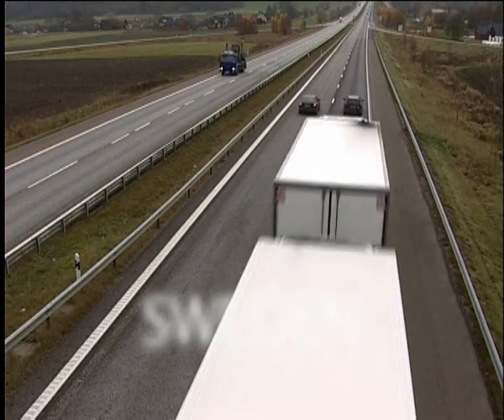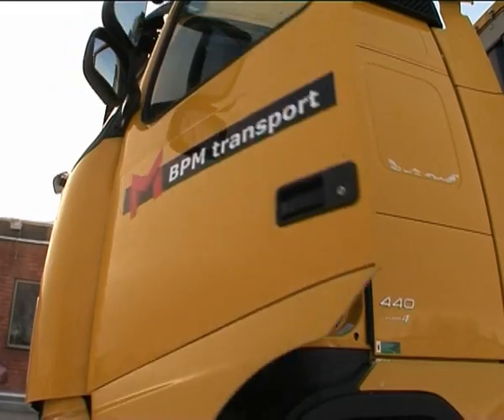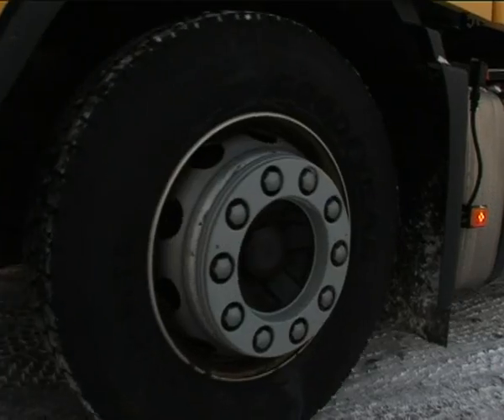The world is under threat of global warming, very much due to carbon dioxide emissions from our vehicles. Hans Eriksson is a trucker and lives in Ånga, a town in central Sweden.